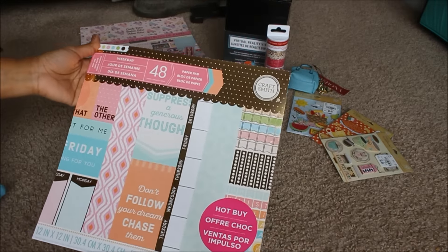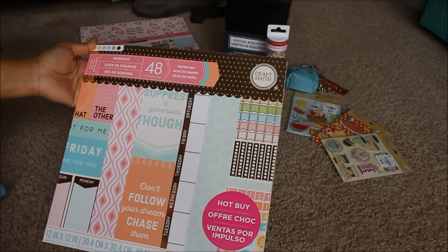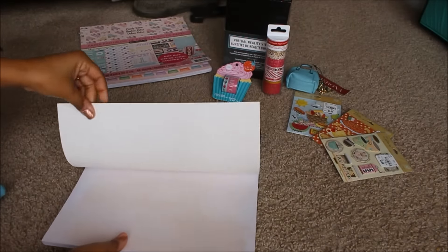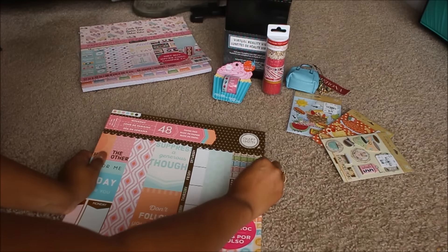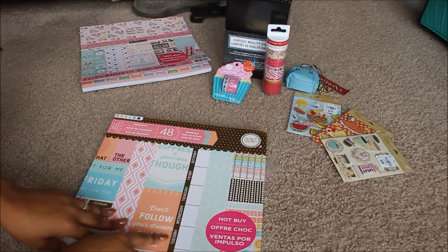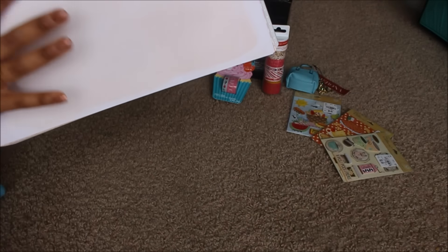This next one is another hot buy — it's 'Weekday' by Craft Smith and I love this. If you're a planner person, I thought this would be great because starting next month I want to incorporate these paper pads into my planner. The first page has kind of a distressed look — I don't know if that's the right word — with a bluish color to it.